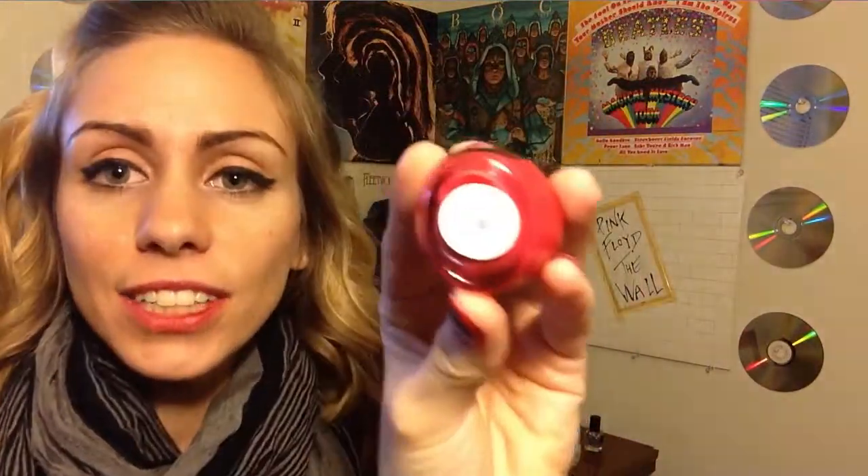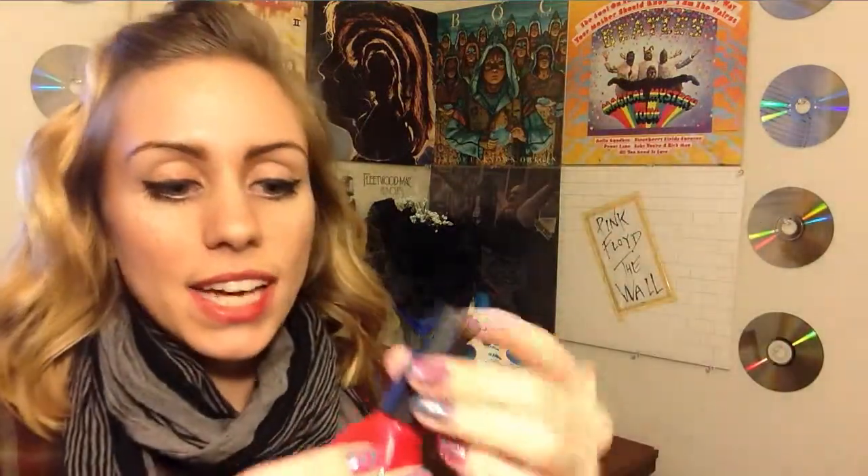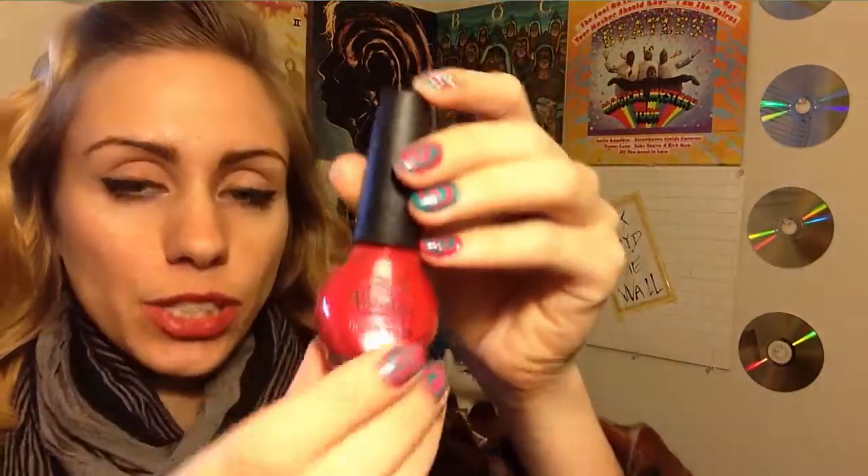The next color on my top 10 favorite nail polishes is this Nicole by OPI and the color is Change the World. This color is really pretty — it's a kind of orangey-red and it's got a little bit of shimmer in it. It's just a really pretty, really nice color.